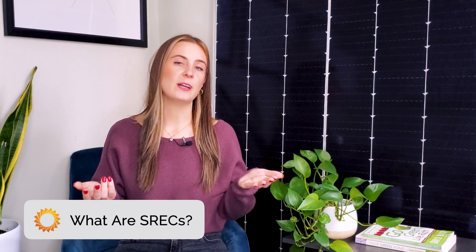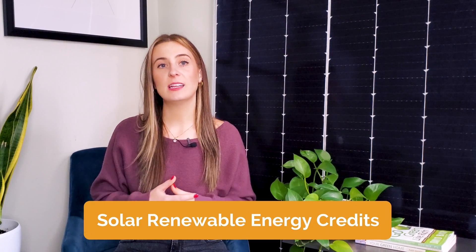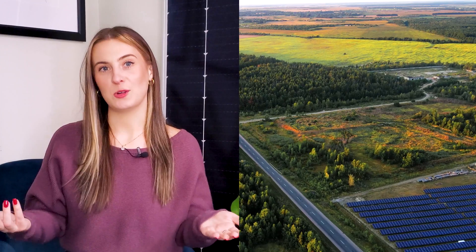SRECs are a credible and simple way to support clean energy without needing to install an on-site solar system. SRECs, or solar renewable energy credits, are a type of environmental commodity that's earned by generating electricity from solar energy. They're a credible, market-based representation of the environmental attributes of renewable energy, and they're created and sold separately from the electricity produced by a solar system. SRECs are used as a way to incentivize the development and use of solar energy, and they're a simple way for commercial buildings and corporations to claim their support for clean energy without needing to install solar.